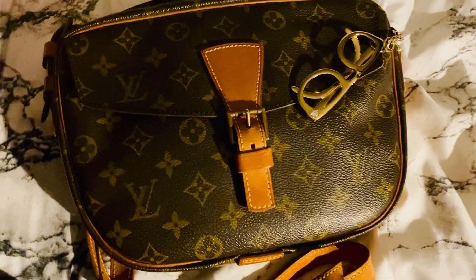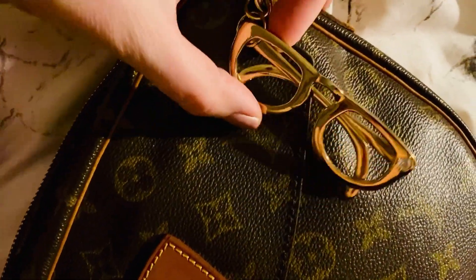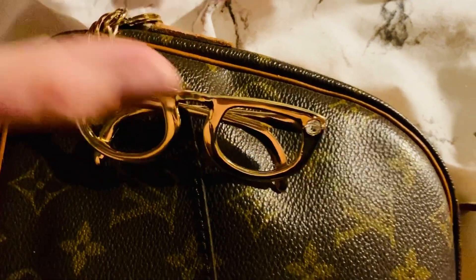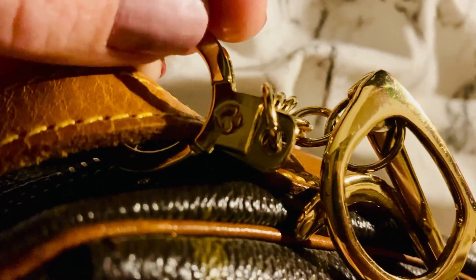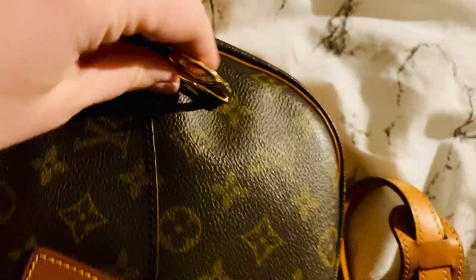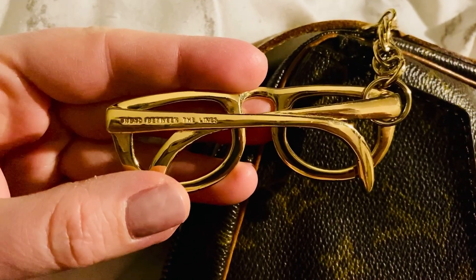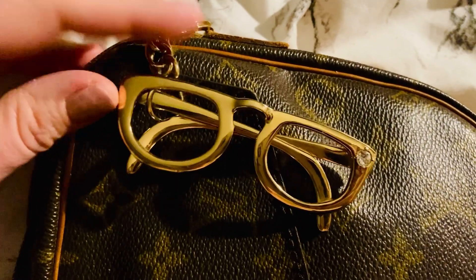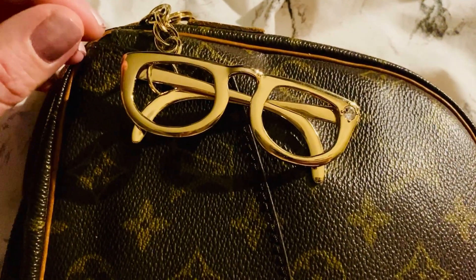Hi, editing me here — I just forgot to introduce you to the bag charm on this bag. This is a cute little charm of some glasses with a little jewel in the corner. It's an old Kate Spade charm — it has the little Kate Spade symbol and on the back it says 'read between the lines,' which I just think is really cute. I got this like 10 years ago and I still love it — it's holding up beautifully and it's been riding around on my Jeune Fille.